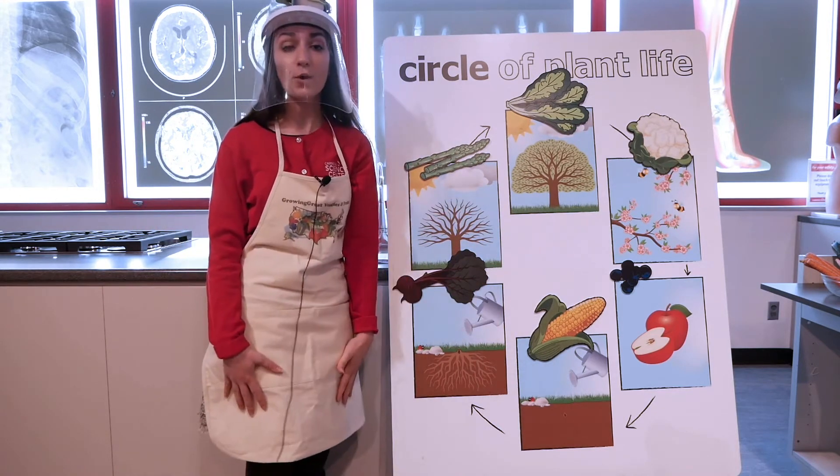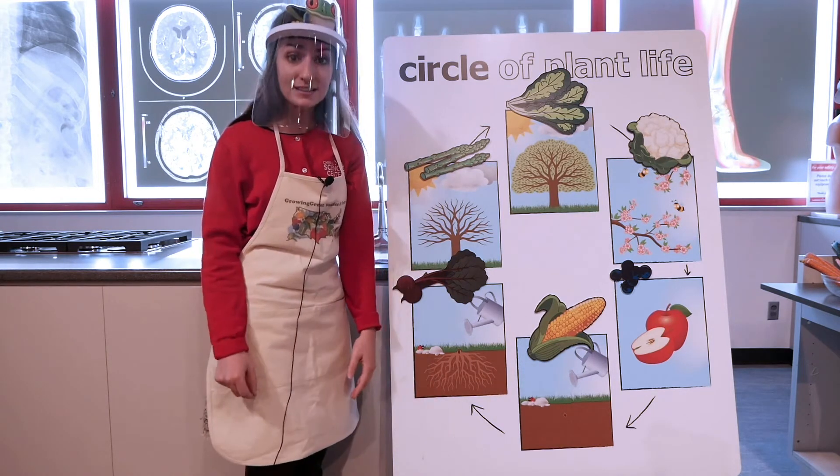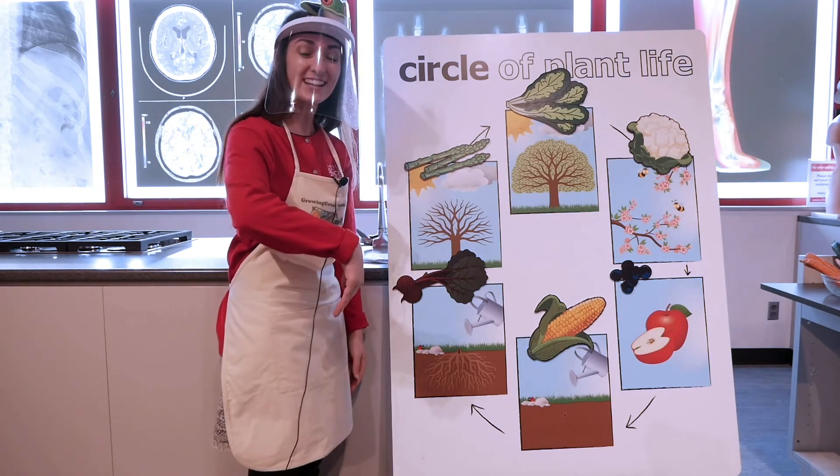Now, since we know a little bit more about how our plants grow, we're going to do a really fun matching experiment. We're going to see if we can match the itty-bitty seeds to their grown-up fruits and vegetables. Come on and check it out!